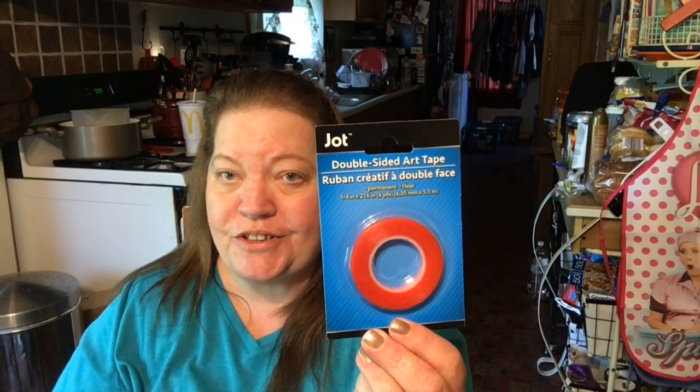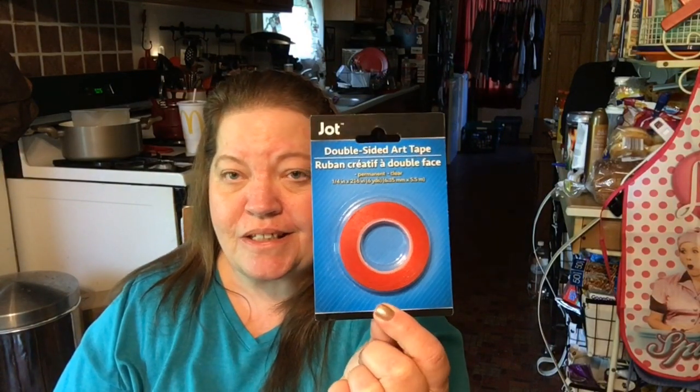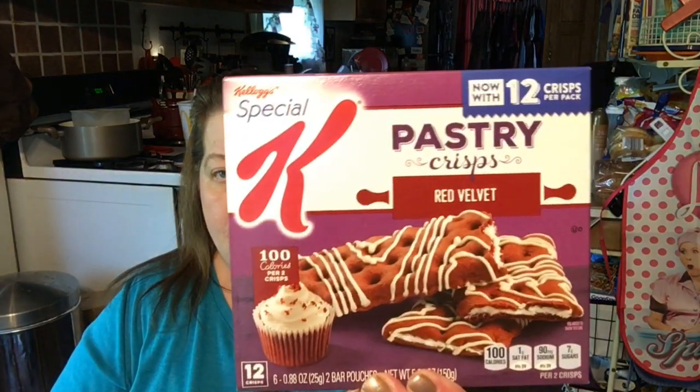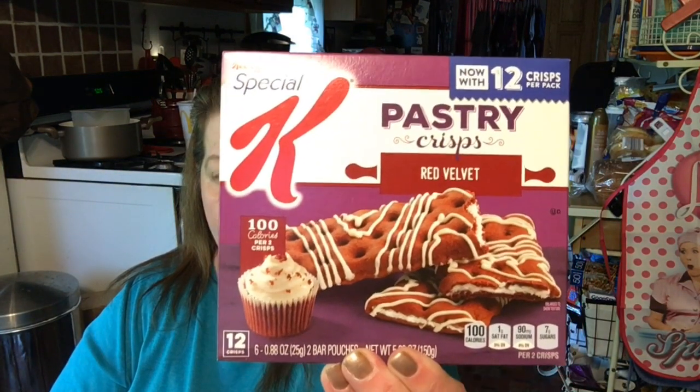We found some double-sided art tape — this is going out to my friend Judy; she was looking for some. I also grabbed myself one, because you can always use double-sided tape as a crafter. I found these pastry crisps — these are Kellogg's Special K, 100 calories per pack, and they now have 12 crisps in the pack. I thought we would give them a try, they look really good.